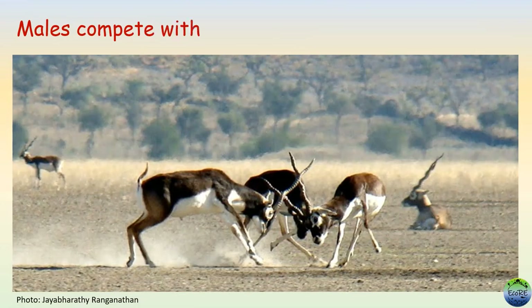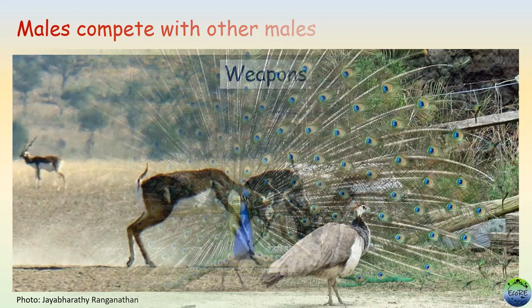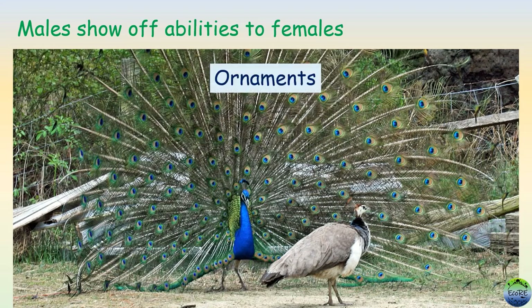First, in many species, males have to compete vigorously to win a female partner. Individuals might use these structures as weapons to compete with other males. Second, these traits can be used by males to show off their abilities to females who are in search of good genes for the young ones. Males can use these eye-catching physical traits as ornaments to attract a female.